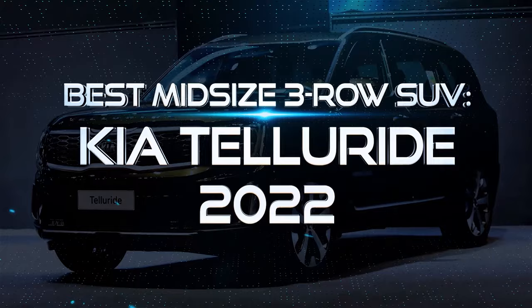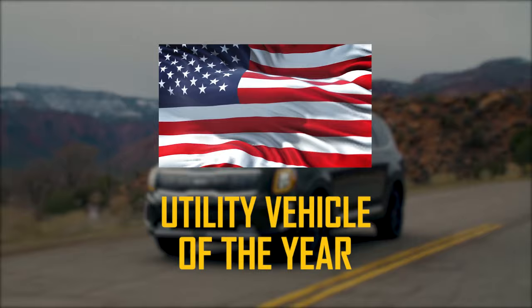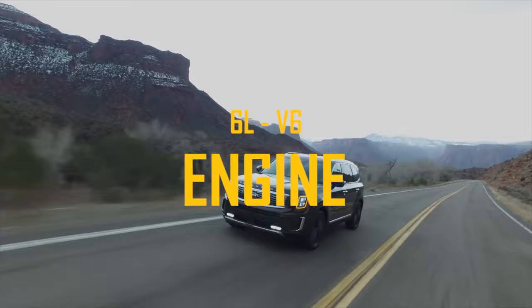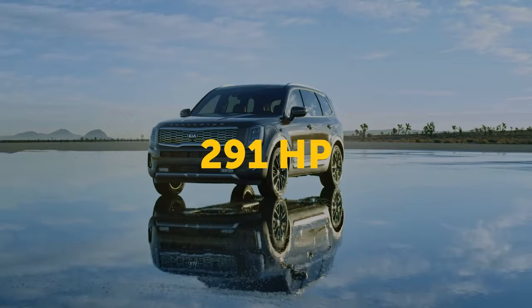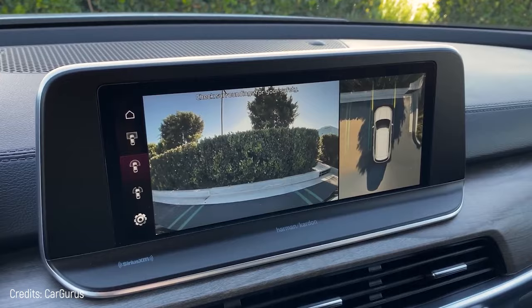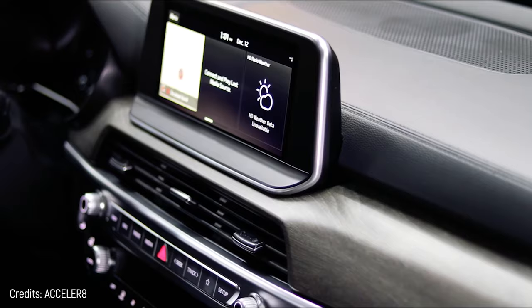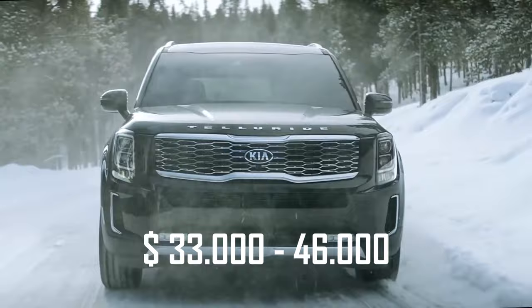Best Midsize 3-Row SUV – Kia Telluride 2022. This is one of the most awarded SUVs ever. Among its prizes are the World Car of the Year 2020 and the North American Utility Vehicle of the Year. As for its power, it's equipped with an engine that can be up to 6 liters and up to 291 horsepower. Its towing capacity is up to 5,000 pounds. It has headlights and fog lights, a forward collision avoidance assist, and a cornering assist that slows the vehicle automatically. The interior is quite stylish and can seat up to 8 occupants. There's a remarkable huge touchscreen at the driver's eye level. The Kia Telluride's price ranges from $33,000 to $46,000, depending on the features you choose.